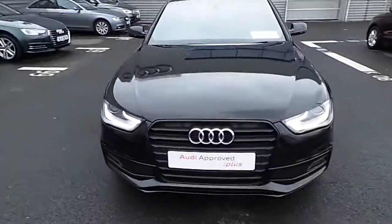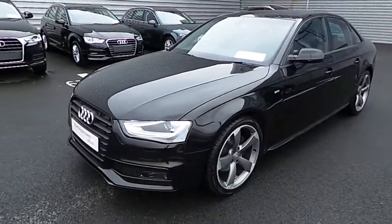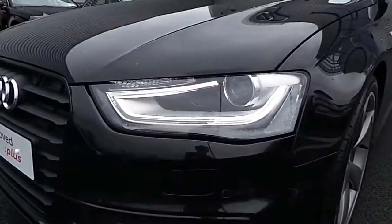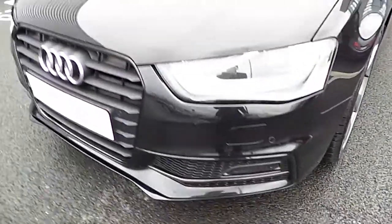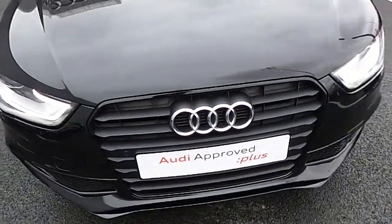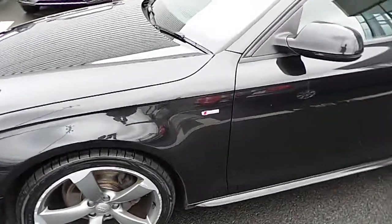The car is finished in brilliant black. Some of the standard features include the black exclusive styling package, daytime LED running lights with xenon lights, a sports-style front bumper with parking sensors located in four different sections across the front bumper, and Audi's signature single-frame grille finished with the high-gloss black styling package.